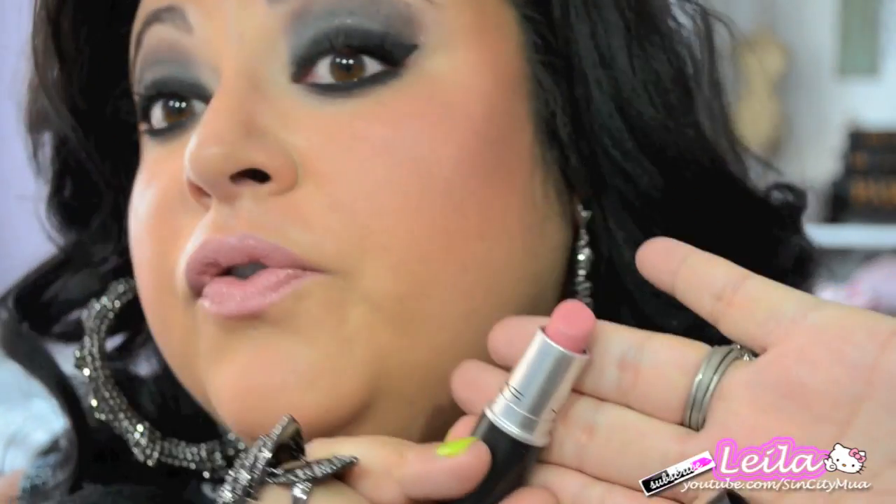On my lips I'm wearing MAC — this is one of my favorite pinks by MAC. It's matte, so it doesn't have a shine, shimmer, or frost finish. It's matte and it's called Please Me, so that's what I'm wearing on my lips.